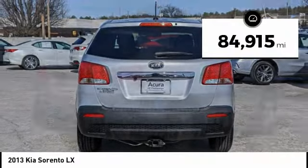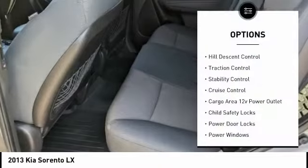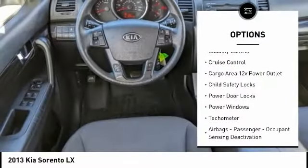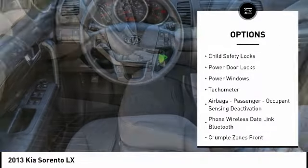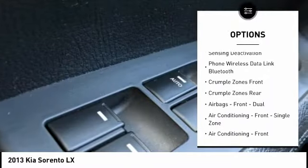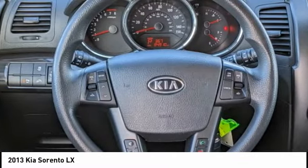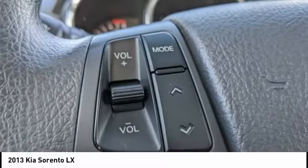This vehicle has less than 85,000 miles. Here are some of this vehicle's great options: Hill Descent Control, Traction Control, Stability Control, Cruise Control, Cargo Area 12V Power Outlet, Child Safety Locks, Power Door Locks, Power Windows, Tachometer, Airbags, Passenger Occupant Sensing Deactivation.